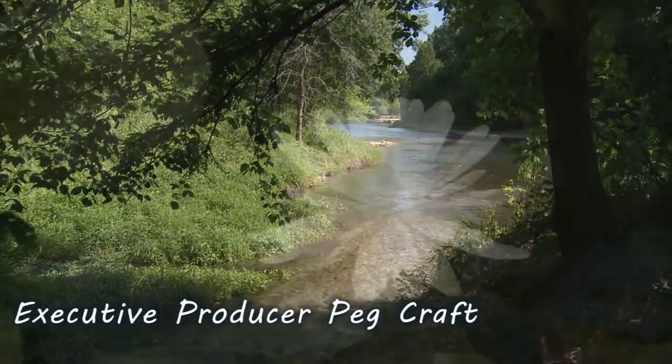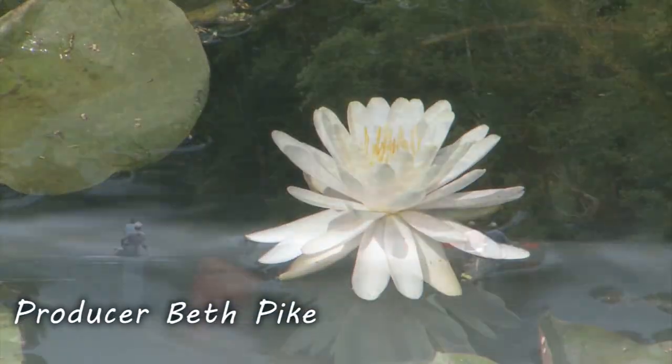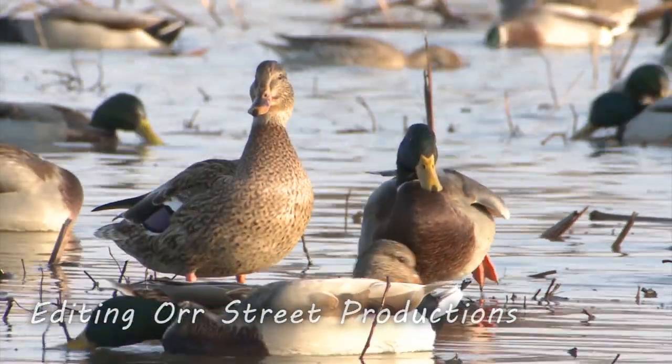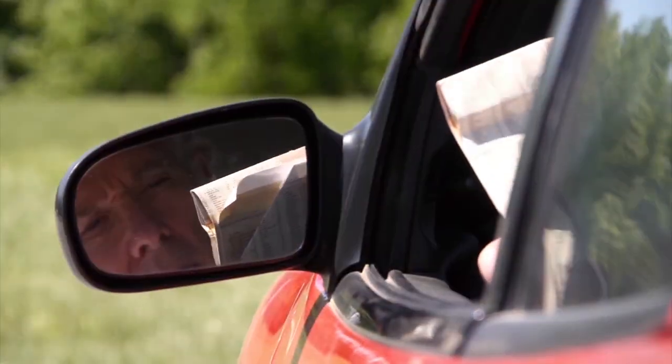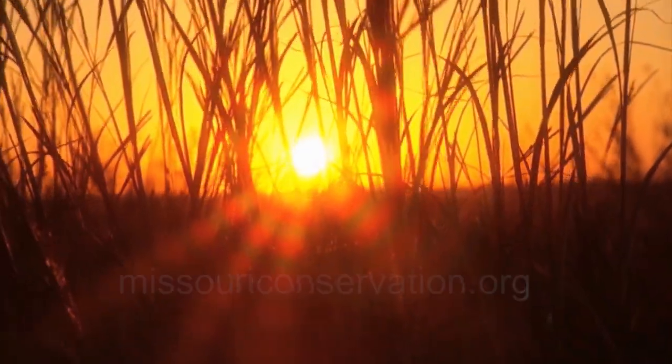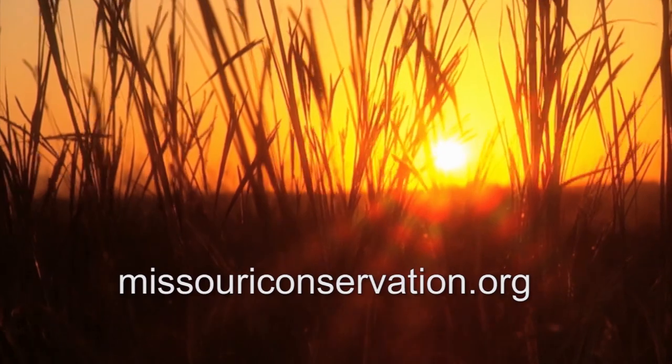Missouri is a great place to explore and find outdoor adventures. From backwoods places to wide open spaces, you can travel by car, by boat or on foot, and discover nature with family and friends. For more ideas, visit MissouriConservation.org.